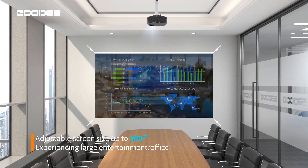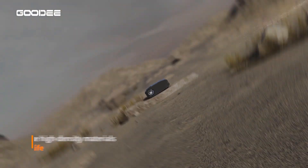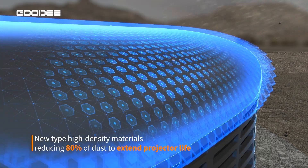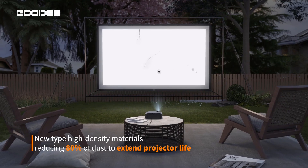It offers an advanced 4-point keystone and a 50% to 100% zoom function for image adjustment. Besides, it supports all mounting options such as tabletop, ceiling, wall, and tripod.